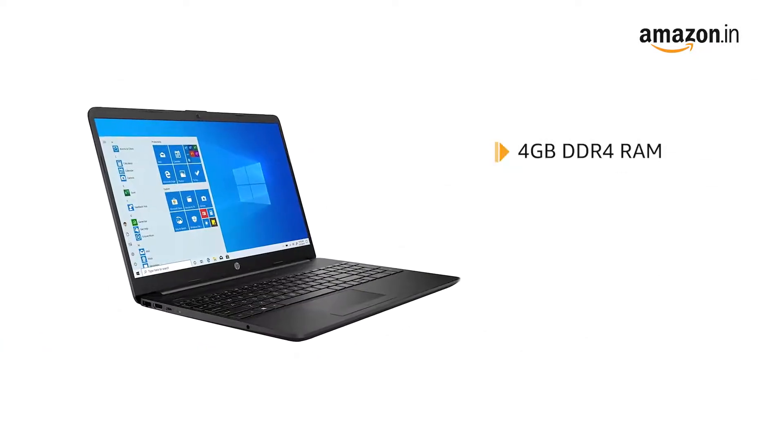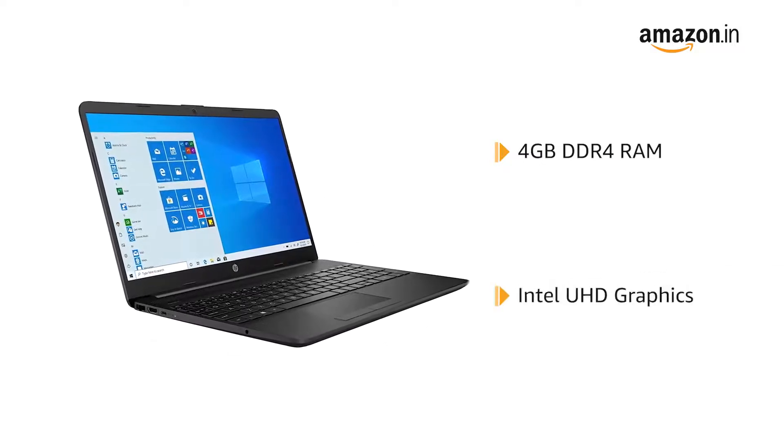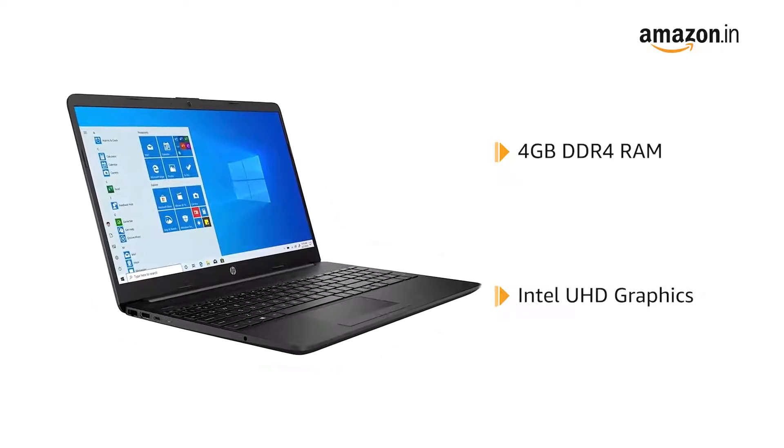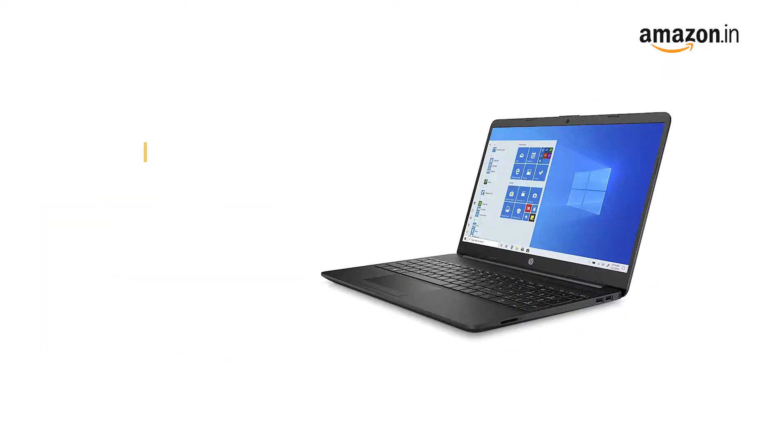The laptop features a 4GB DDR4 RAM with Intel UHD graphics that makes it suitable for daily computing needs. The HP laptop has 1TB of hard disk space to store all your documents, videos, movies and photos to access them anywhere on the go.